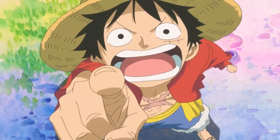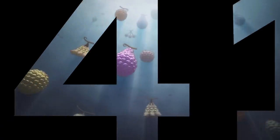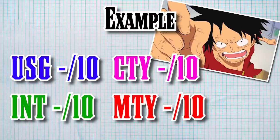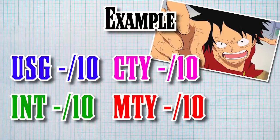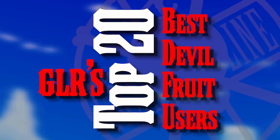But exactly how are we going to do this? In order to embark on this journey, I created a list of all 141 known canon Devil Fruit users, assigned them scores based on various criteria which I will outline, and then I simply pressed a button that showed me the 20 highest scorers, which shall be presented in this video.